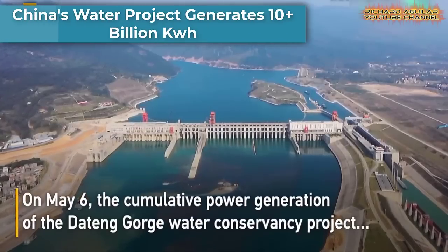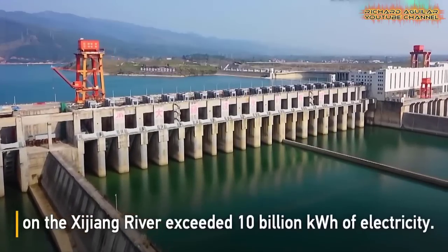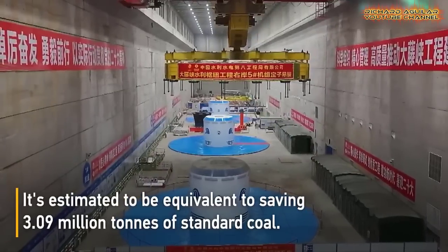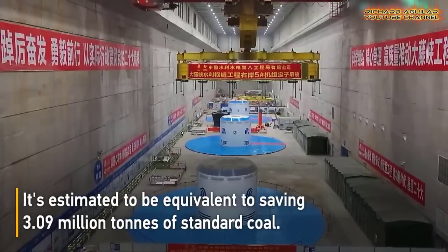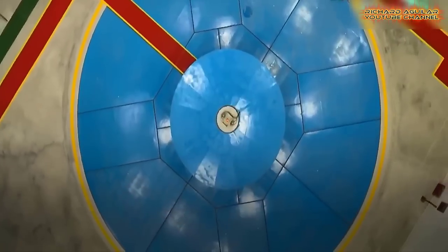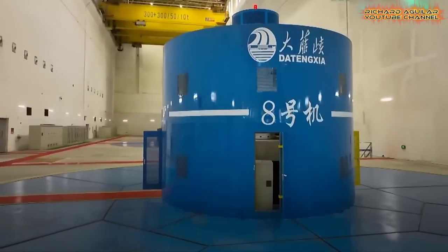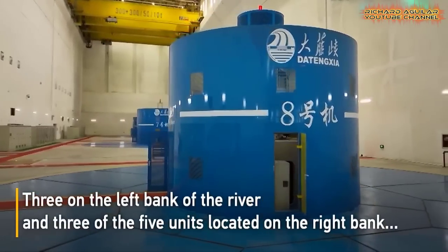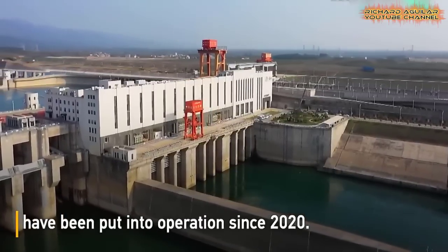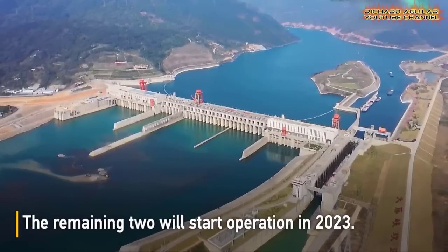China's Water Conservancy Project in the Guangxi Zhuang Autonomous Region is an impressive illustration of the country's ability to harness its natural resources to satisfy its energy demands. By harnessing the power of the Shijian River through the Datang Gorge Water Conservancy Project, China has already generated over 10 billion kilowatt-hours of electricity since 2020. This project is capable of producing clean energy equivalent to the output of 3.09 million tons of standard coal, and it serves as a prime example of China's commitment to sustainable energy development. By exploiting the country's natural resources effectively and efficiently, China can meet its energy requirements while reducing the environmental impact of power generation.